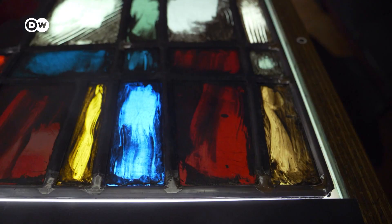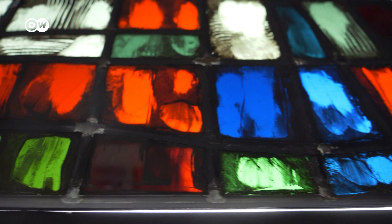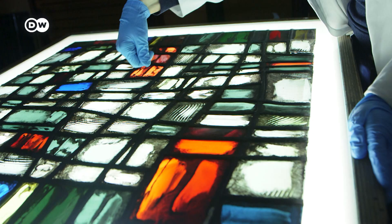Stylistically, the four windows are relatively modern and abstract. They were created in 1965 by French glass painter Jacques Lechevalier. Some of his techniques present the team with unexpected challenges — he also drew with his thumb, and it's not easy to imitate. One of us will probably be immortalized with their thumbprint.